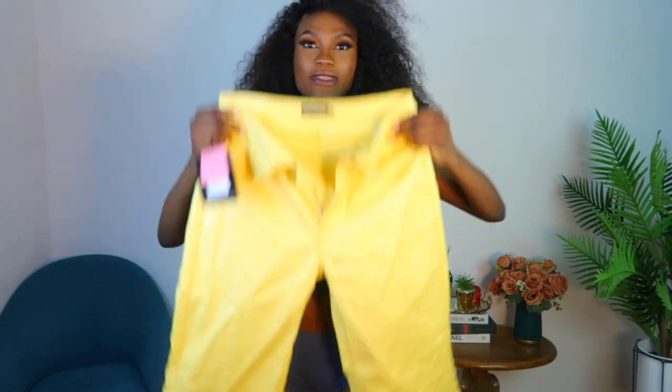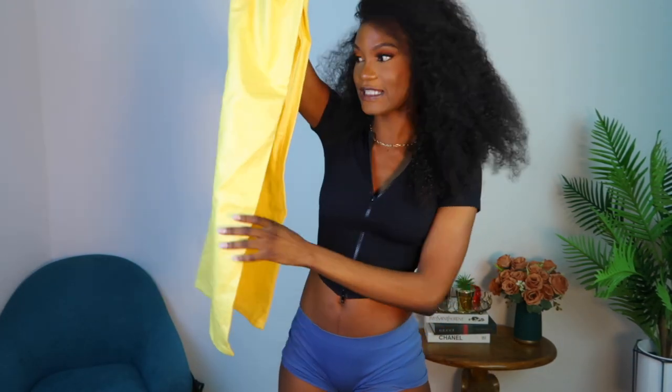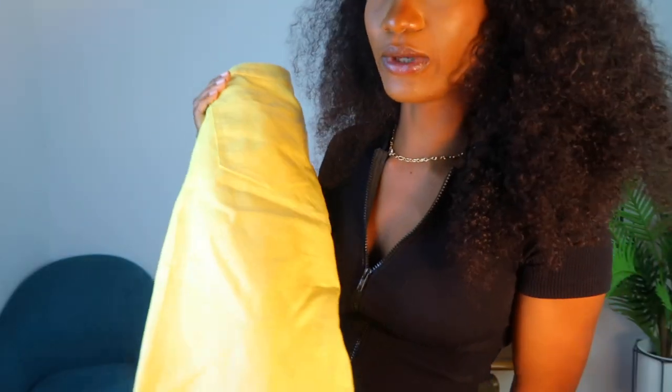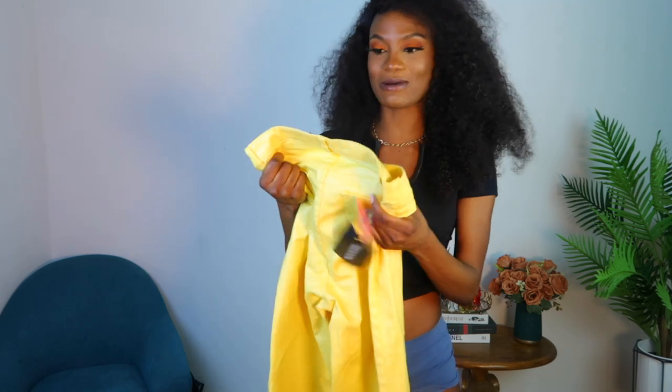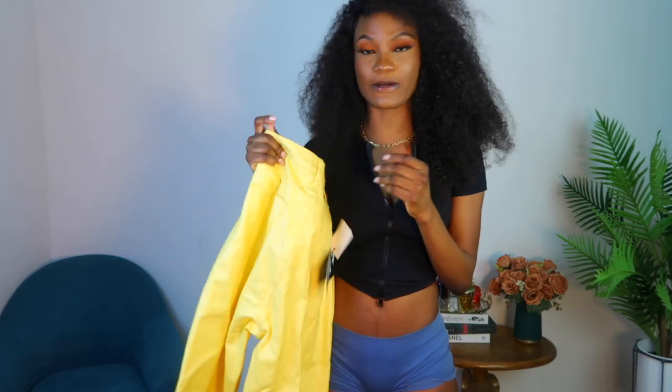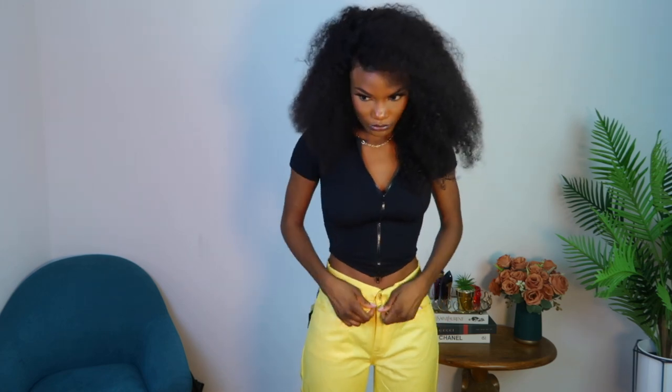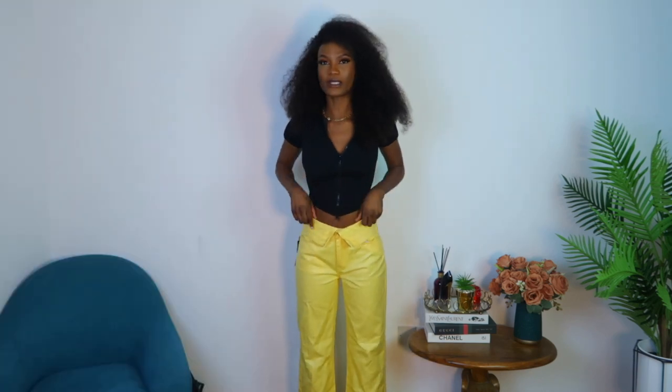Moving on to the next item — this yellow pants. This is how it looks. I don't know if you guys can see the fabric. When I saw 'jeans' I was expecting denim fabric, but it's not denim at all. There's this plastic rubbery thing — fortunately it has a denim fabric inside, but the outer pants is just a plastic whatever. Let's wear it and see. I don't think I'm mad at this!